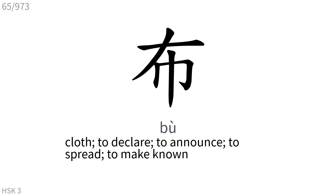布: Cloth. To declare, to announce, to spread, to make known.